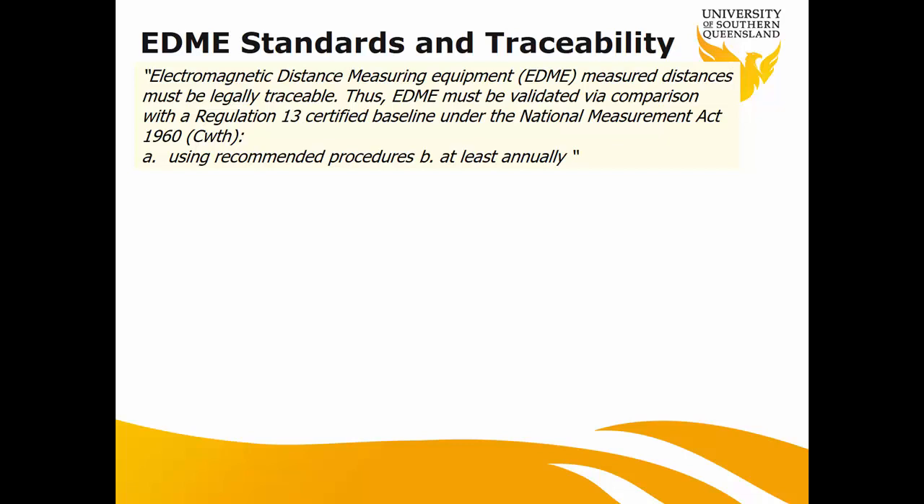EDM — electronic distance measuring equipment. For any EDM calibration, we need to compare it to a baseline that has a Regulation 13 certificate. For example, if you come to our Toowoomba long range and do the EDM calibration, is it acceptable? No, because it hasn't been re-verified for many years. We don't have any current Regulation 13 there — we did in the past, but haven't maintained it, so we can't use it for any purpose.